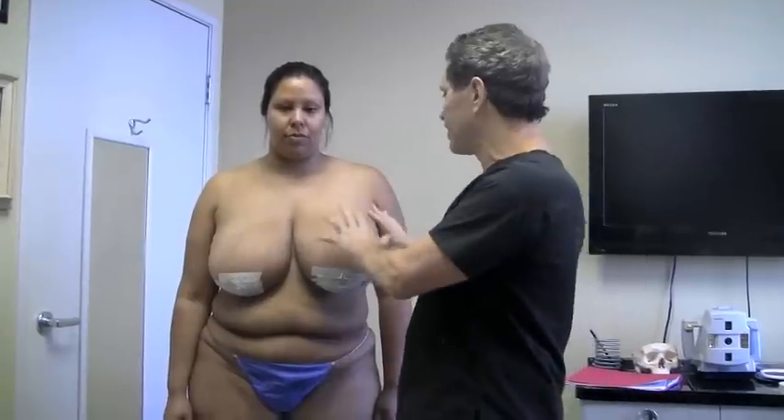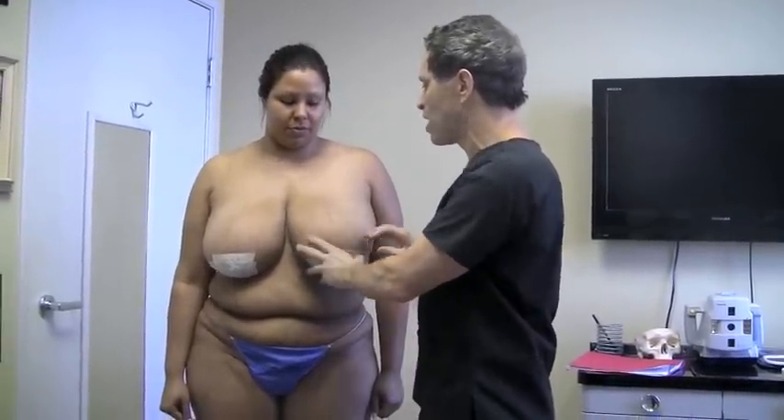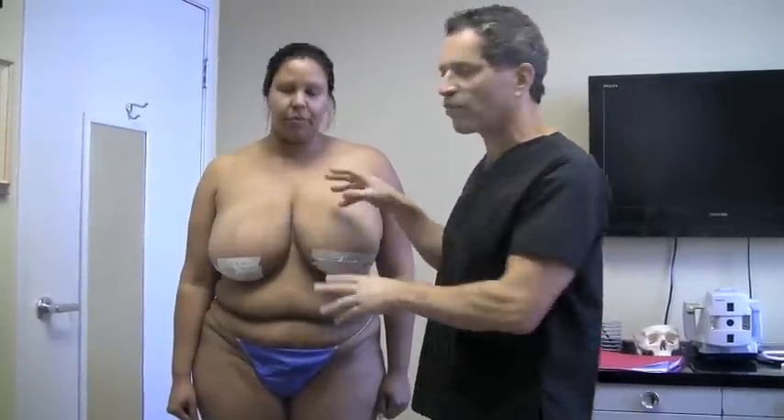Most people are concerned we're going to deflate and it's going to go flat — it's not. It's going to pull up as it always does with liposuction, and it's going to raise up and give her excellent shape and rejuvenation of her breast.